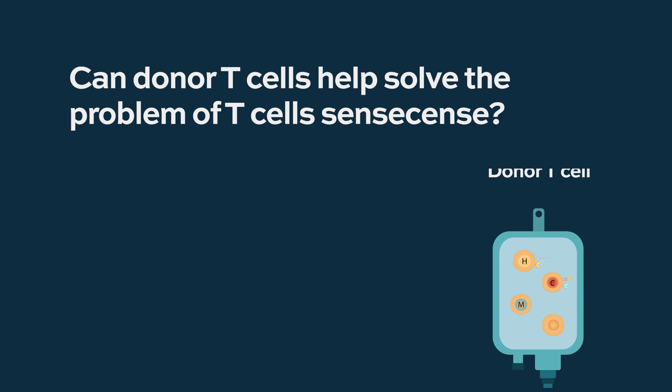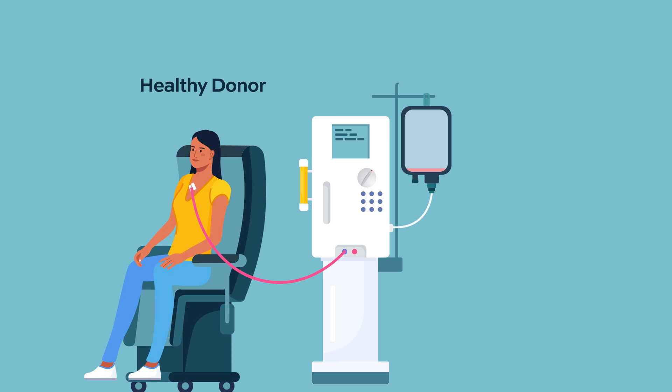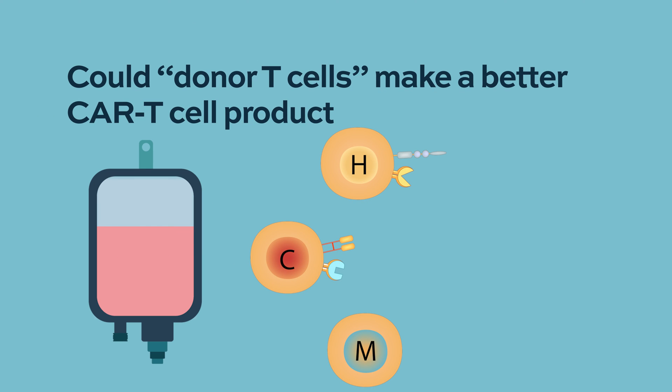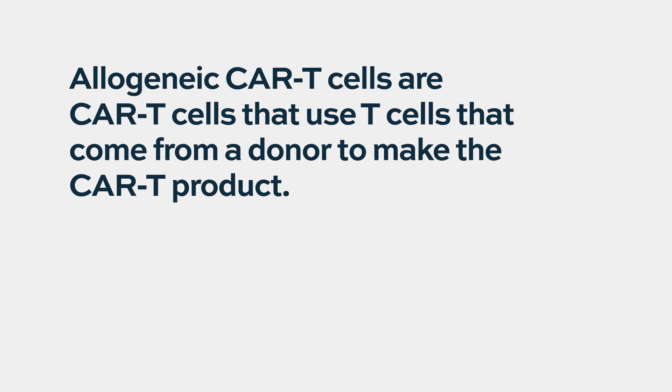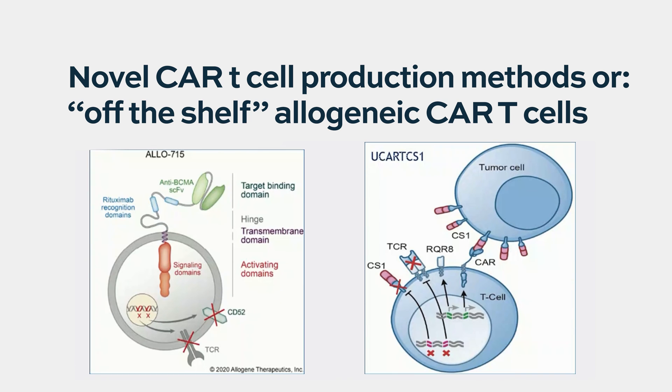One interesting approach is what happens if we take T-cells from a donor rather than from the patient. Patients with lymphoma or myeloma would have had prior therapies and are often not particularly young. The thought is: why not take a healthy donor who's never had chemotherapy, perhaps younger — would these be more potent T-cells that would make better CAR T-cells? These are some of the more interesting ongoing clinical trials, and we have a whole series of them here at Columbia using what we call allogeneic CAR T-cells — CAR T-cells that come from a donor — for a spectrum of diseases including several types of lymphoma, chronic lymphocytic leukemia, and multiple myeloma.